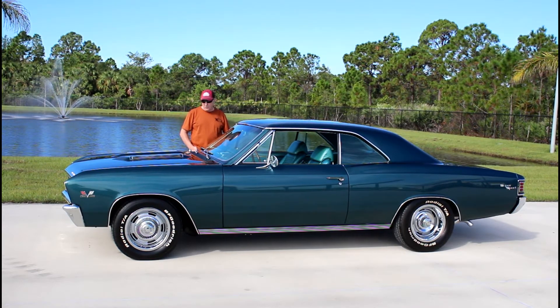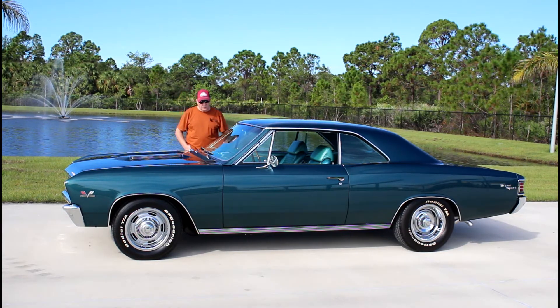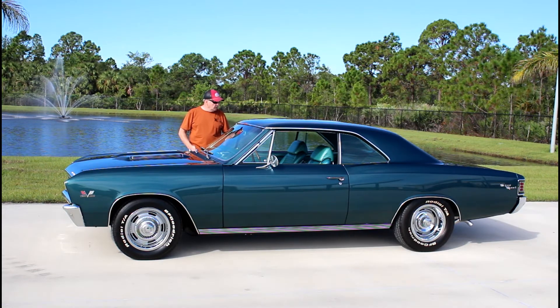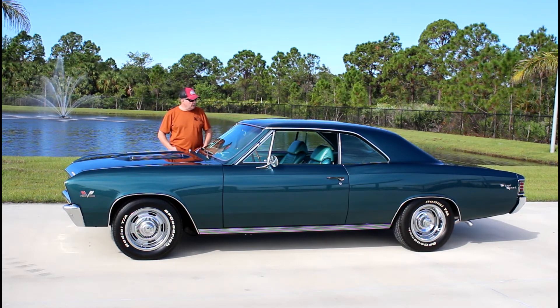These particular cars were special to me. When I got back to the United States in '67, I went straight into the dealership and bought one. Of course, it had a little more motor — it was a 375 four-speed car. But I've always been in love with this model. I guess that first brand new car is always the one that holds your love. But anyway, this is a classic example of the 1967 Chevelle.